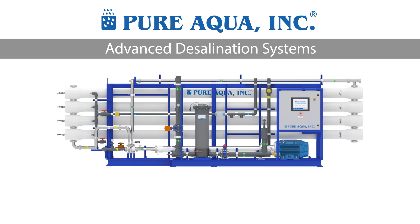A seawater reverse osmosis system can provide potable water to coastal communities, and it can also provide potable water to islands with the use of solar panels where electricity is unavailable.